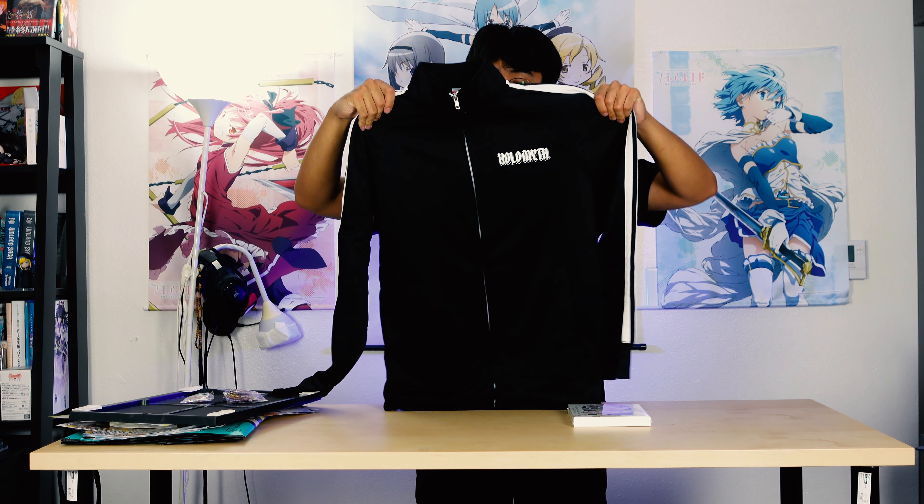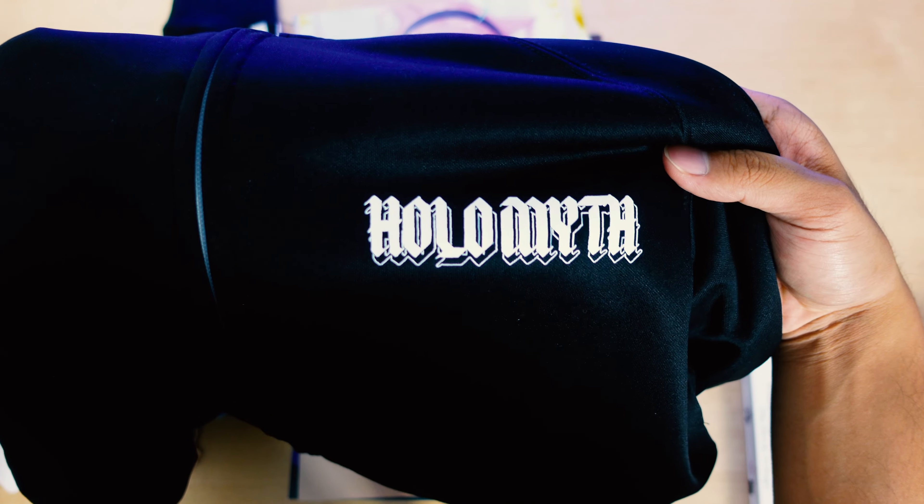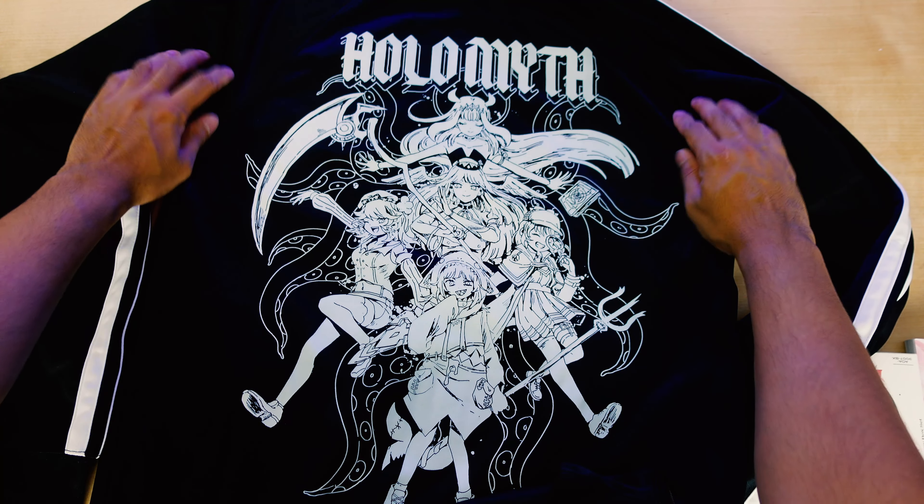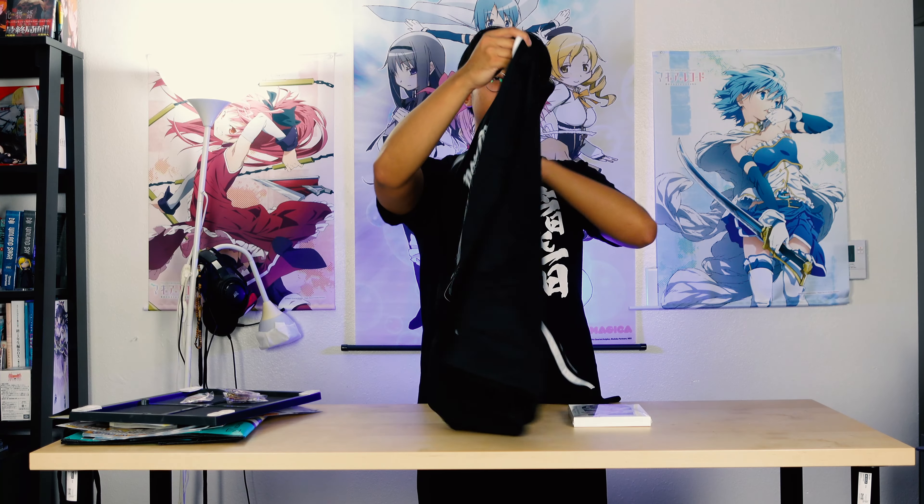Let's get the last of the Hololive merch out of the way. I got this Hololive HoloMyth track jacket. It features the Hololive English girls on the back — it says HoloMyth and then has Ina, Calli, Ame, Gura, and Kiara. I wore it a couple of times before posting this video so it might look a little wrinkled. I love the designs. I need the Gura track jacket, but they didn't have it at the OmoCat booth. On the inside it says poly fleece, has OmoCat branding, and it also has inside pockets which I didn't know about. The jacket looks really good — I usually wear it with some Adidas pants.